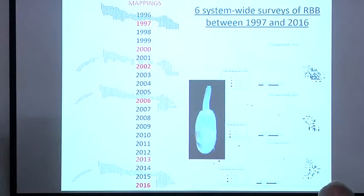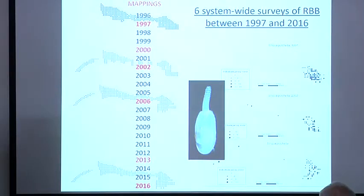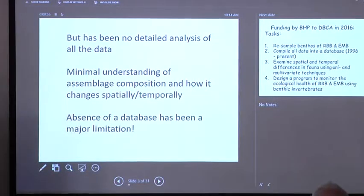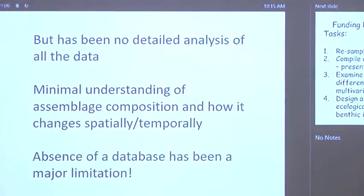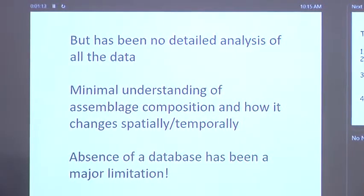Grant mentioned the series of surveys done of the whole of Roebuck Bay from 1997 right through to the latest one in 2016. People have looked at changes in the distribution of certain species over time by comparing plots from one survey to the next — tending to be species important to the diet of waders. But nobody has done a comprehensive analysis of all the data. There has been no detailed analysis across the whole bay in all of the surveys, leaving minimal understanding of the spatial and temporal changes in the benthic fauna.